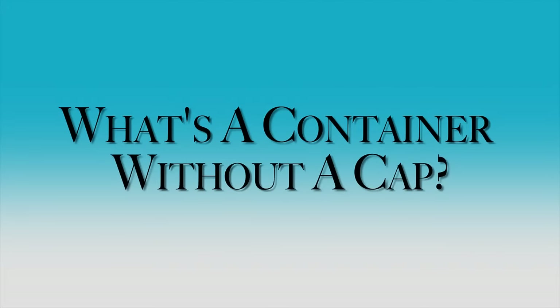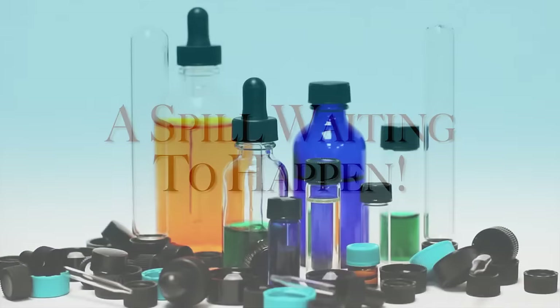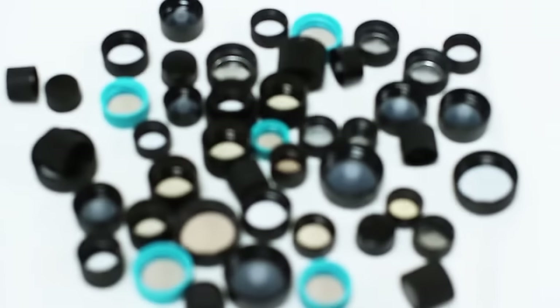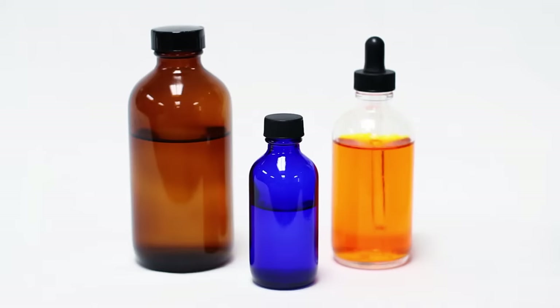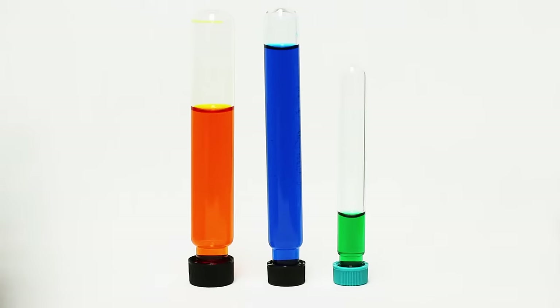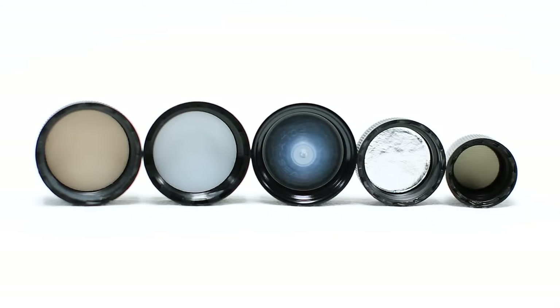What is a container without a cap? A spill waiting to happen. Discount Files offers a wide variety of caps and closures for our glass bottles and vials. Our continuous thread caps provide a good seal for our Boston Round bottles, continuous threaded vials, and our test tubes. Each cap has a different type of liner to ensure your product will stay securely in its packaging.